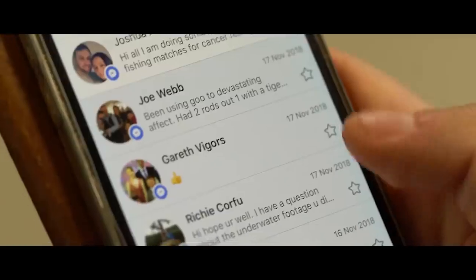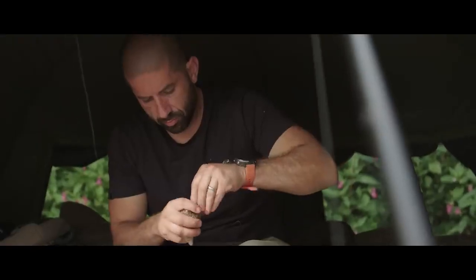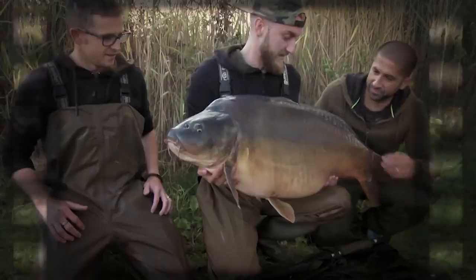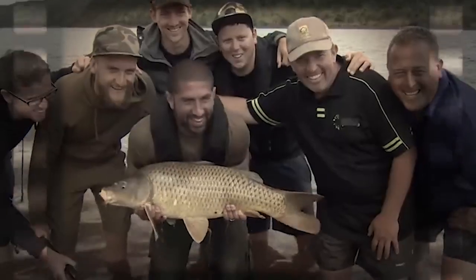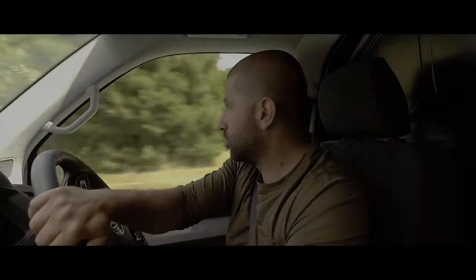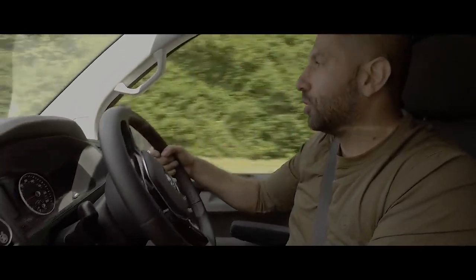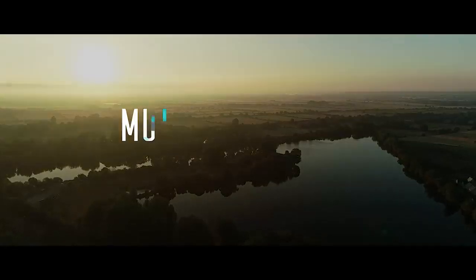People always ask whether, if they're going to this lake or that lake, do they have to change what they're doing? Do they have to reinvent the wheel from venue to venue? And you don't. Wherever you go — whether you live up north, in Timbuktu or in Essex — a carp is a carp and the same methods will work the world over. We're just about to arrive at Horseshoe, and I'm really excited for the first leg of this little Hamidi Roadshow. So let's, as they say, get the show on the road.